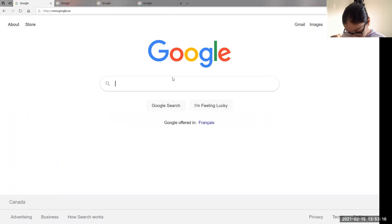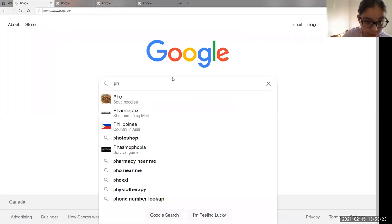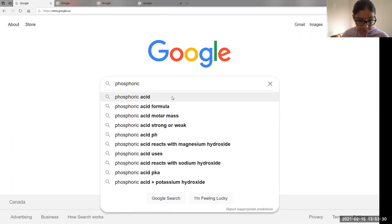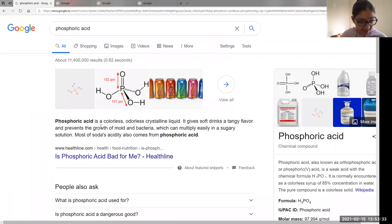Next on our list we have natural flavors and phosphoric acid. Looking that up: phosphoric acid is a colorless, odorless crystalline liquid. It gives soft drinks a tangy flavor and prevents the growth of mold and bacteria, which can multiply in a sugary solution. Most of a soda's acidity also comes from phosphoric acid. So it prevents mold and bacteria growth and gives soft drinks a tangy flavor.